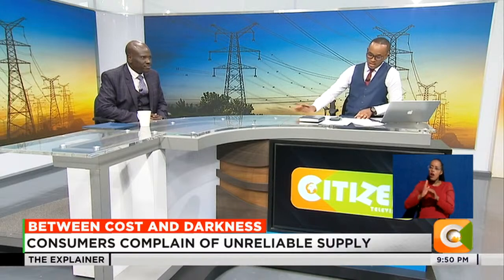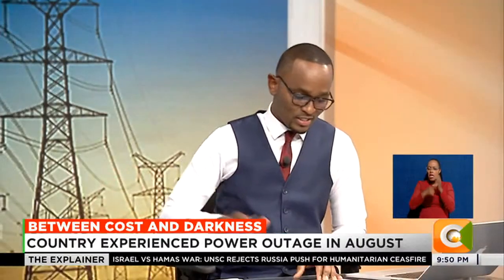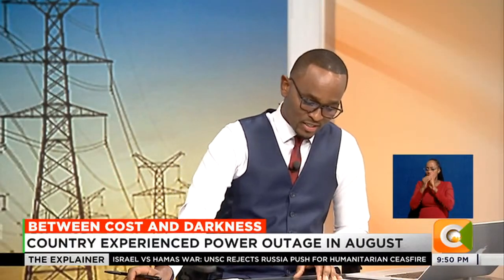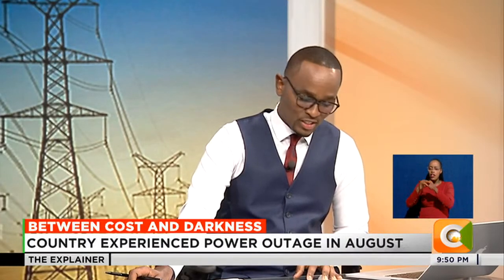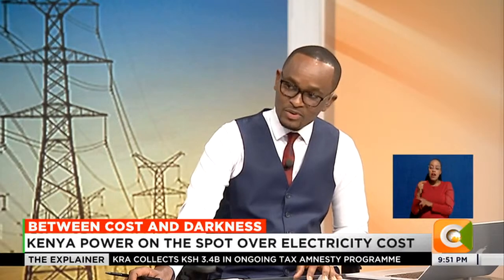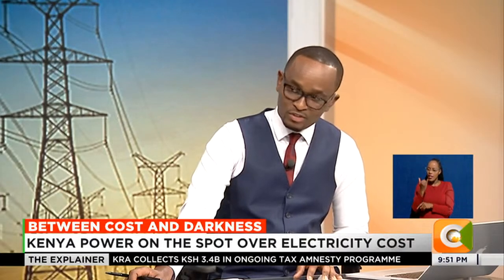Of course, the balance — which is more than 250 shillings — was going to taxes and other charges. As of September this year, the same consumer was getting 15.9 units from 500 shillings, but the token amount is now 327 shillings, 44 cents.